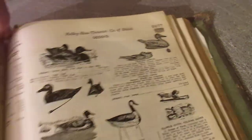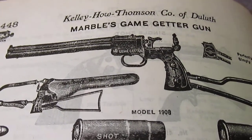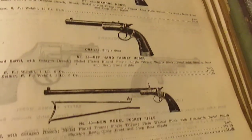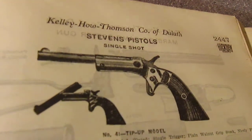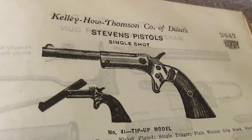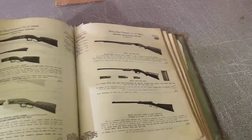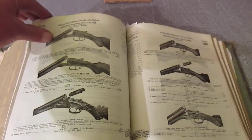Before this video gets too long I want to get to some of the better stuff — pistols. Johnson revolvers, Marvel's Game Getter gun — look at that thing. Stevens single shot — unbelievable. It goes on and on with Winchesters, just page after page after page of nothing but pure stone cold history. It's just so awesome.